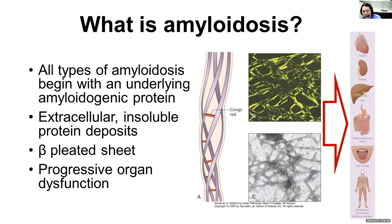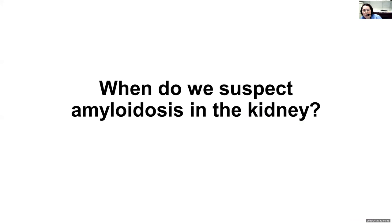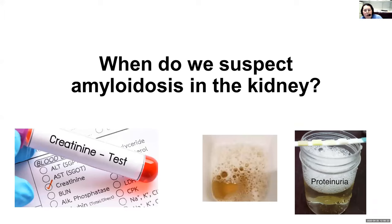Everyone knows what amyloidosis is, so I'm not going to spend much time on this. The amyloid fibrils can deposit in all the organs. The question is, when do we suspect amyloidosis in the kidney? We have to find the amyloid in the kidney, and sometimes it's not easy. When the amyloid affects the kidneys, two things can happen. Number one, the kidney function can get worse. We measure creatinine in the blood — that's a blood test we monitor for kidney function. There is also a GFR or EGFR, a calculated number from this test, to estimate the patient's kidney function.